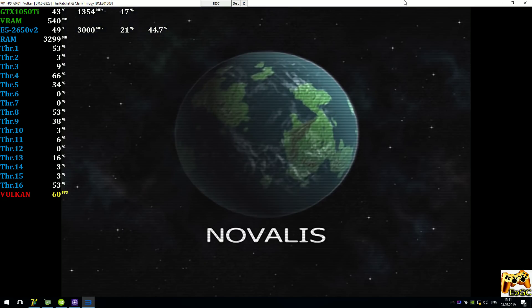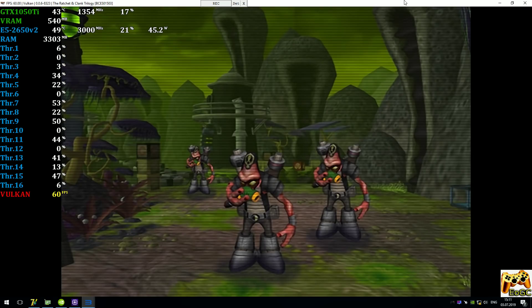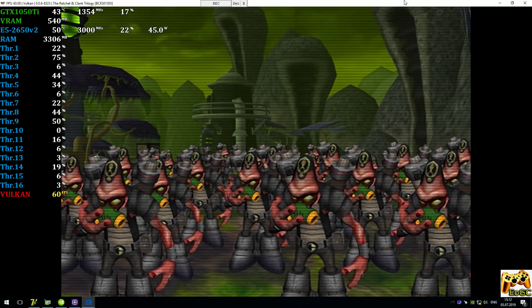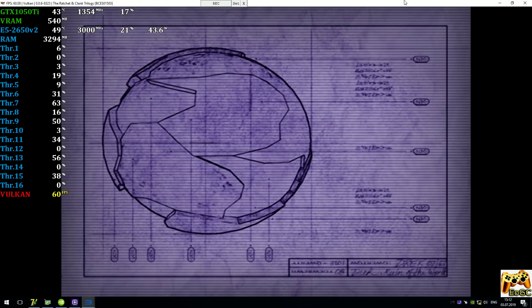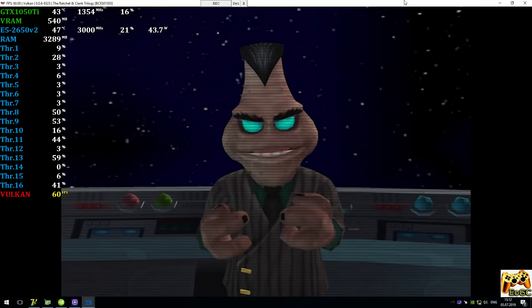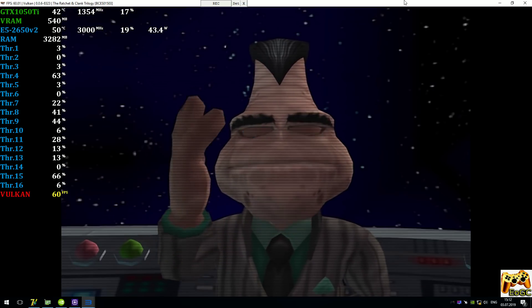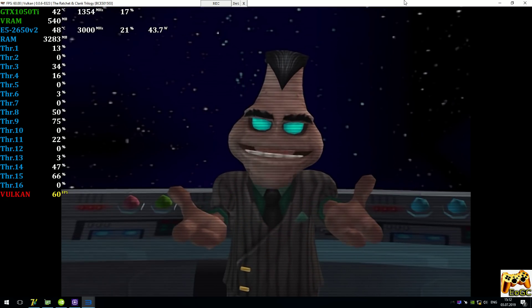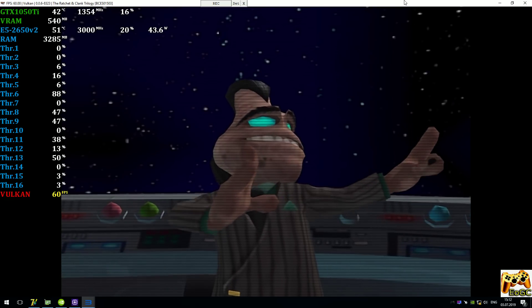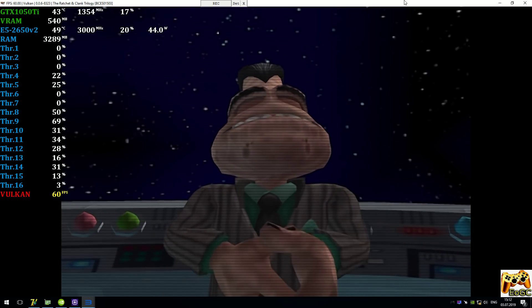Hello, citizens. My race, the Blarg, have a small problem. Our planet has become so polluted, overpopulated, and poisonous that we are no longer able to dwell here. But I, Chairman Drek, have a solution. We are constructing a pristine new world using the choicest planetary components available. Using highly sophisticated technology, which you couldn't possibly understand, we will be extracting a large portion of your planet and adding it to our new one. Unfortunately, this change in mass will cause your planet to spin out of control and drift into the sun, where it will explode into a flaming ball of gas. But of course, sacrifices must be made. Thank you for your cooperation.